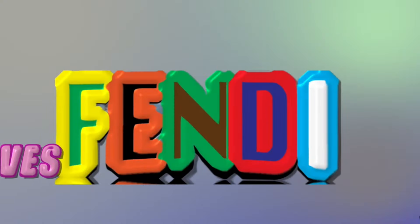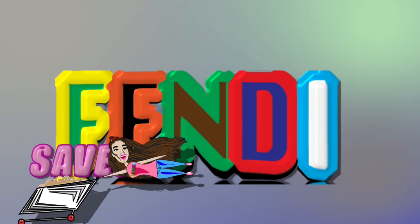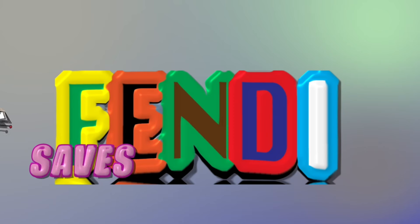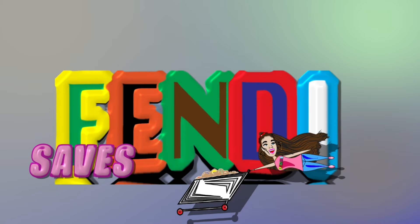Thank you so much for tuning in. If there's a deal I did not mention, please leave it down below so we can save some extra coinages. As always friends, it's been a pleasure. I hope you all have an absolutely amazing, terrific, fantastic, marvelous weekend — and I'll see you guys soon.